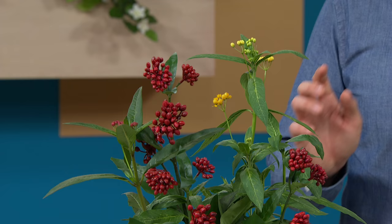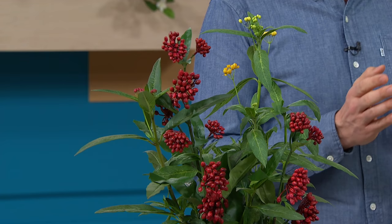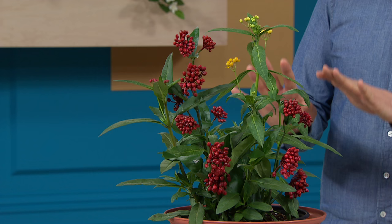Perennial of the year — it is the perfect plant for today. This is Asclepias tuberosa, also known as the butterfly plant, and it was named Perennial Plant of the Year by the Perennial Plant Association — judged by true gardeners who know exactly what they're talking about. This plant is long-flowering and drought resistant.